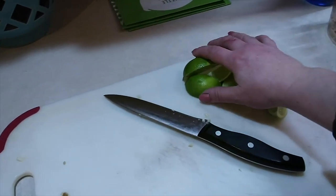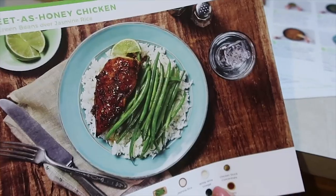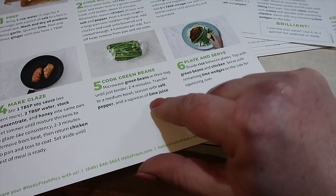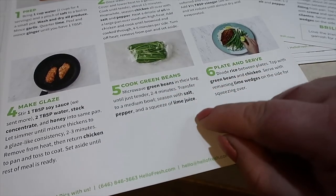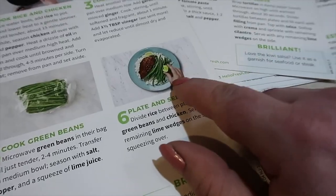I just got these limes quartered — this is the recipe I'm working on at the moment. On the directions here, it says to microwave the green beans in their bag until tender. I've never done green beans like this in the microwave, so that's a really helpful little trick to learn. Then we add salt, pepper, and a squeeze of lime juice — it looks so good.